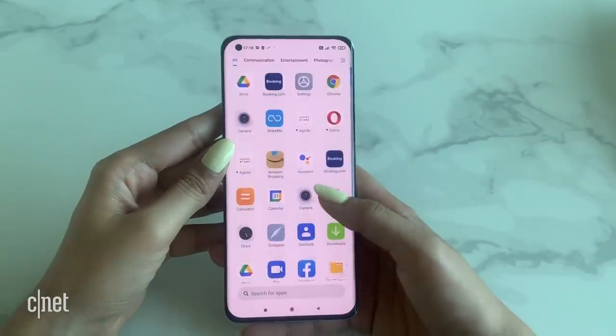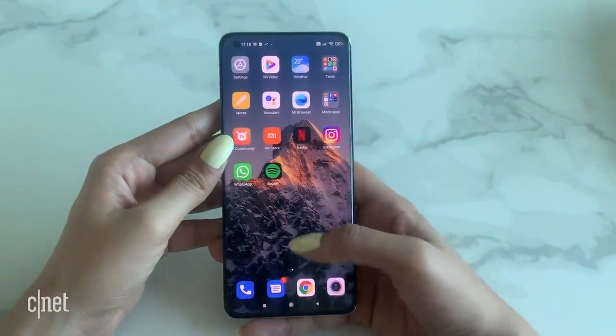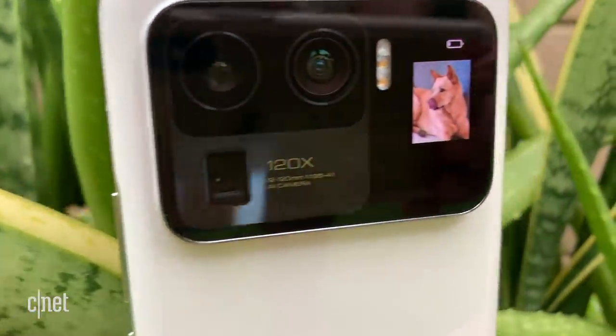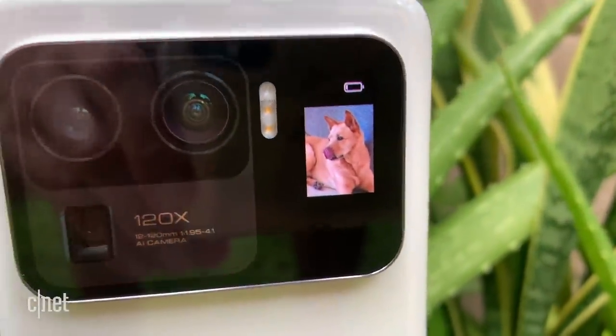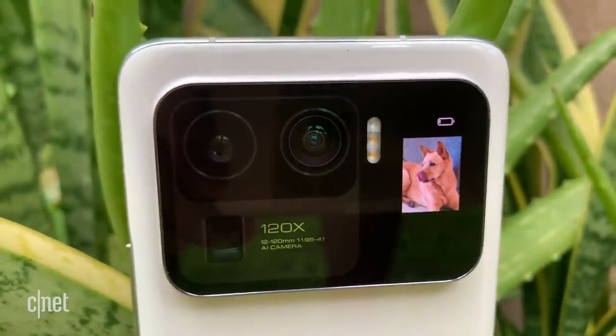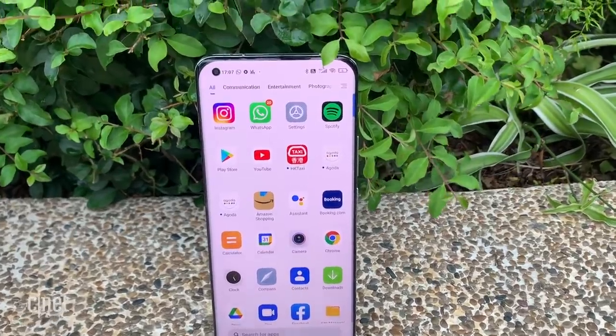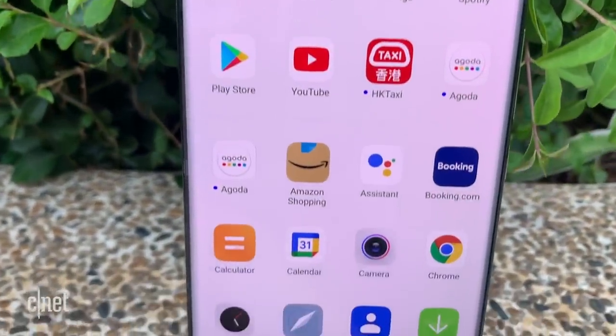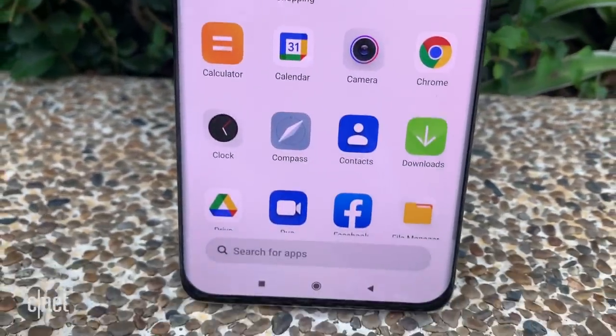Let's dive right in. Design-wise, I'd say it's business on the front and a party on the back. The Mi 11 Ultra features the design trappings of a standard Android flagship in 2021 from the front at least — a hole punch notch housing the selfie camera, a gently curved display, and ports and buttons in their usual locations.